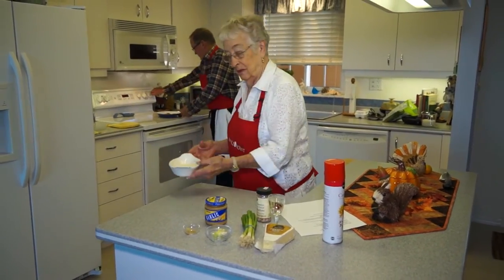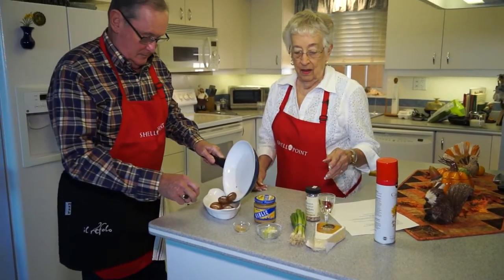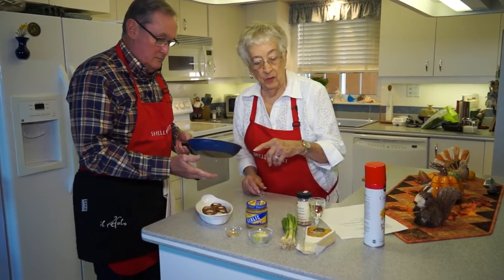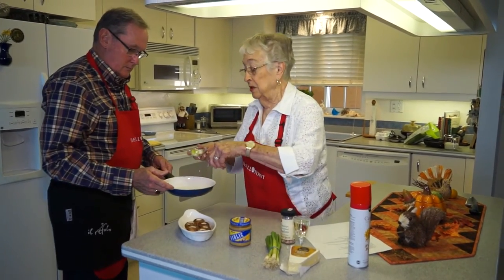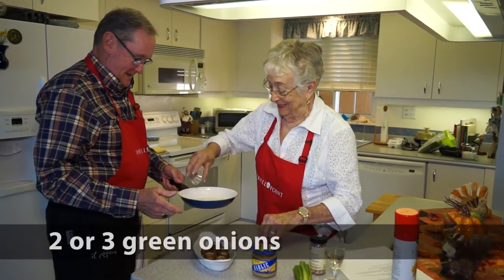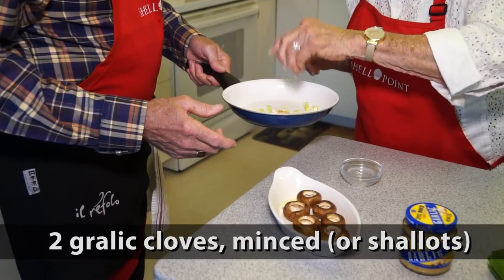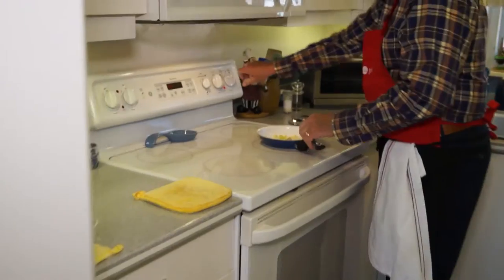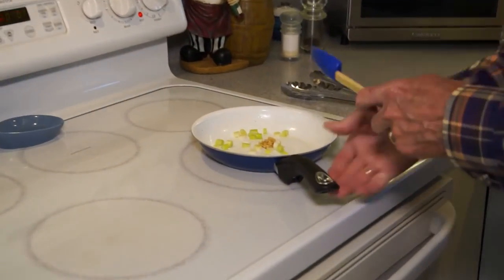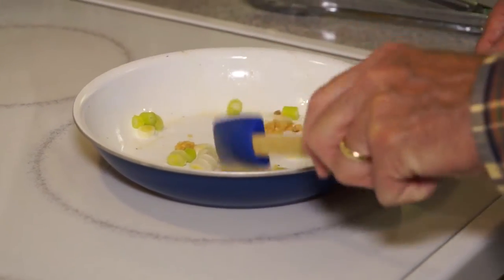Now you can put them in this dish, and now we're going to go over and put in the green onions and the garlic — this is not the ones you're going to eat. So you stir that around. You always got to watch your garlic because it'll burn so easily.